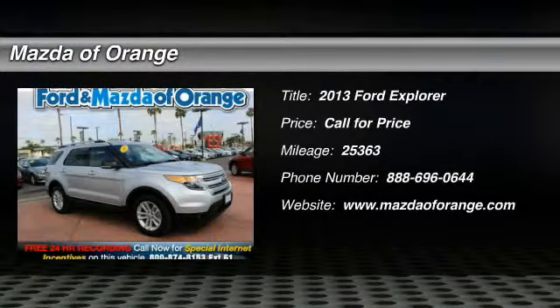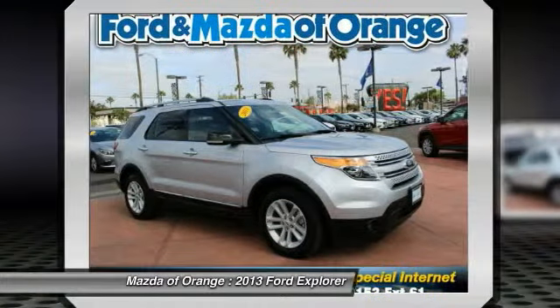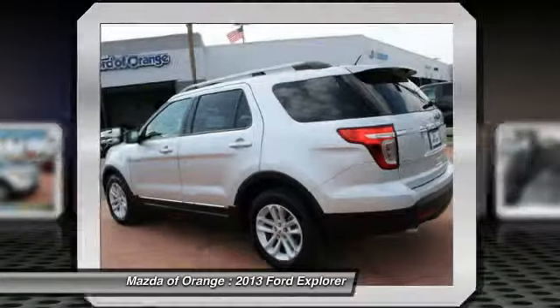New arrival, multipoint inspected, emission inspection price below the market average, cruise control, Carfax 1 owner certified. This Ingot Silver Metallic 2013 Ford Explorer XLT is priced to sell fast.